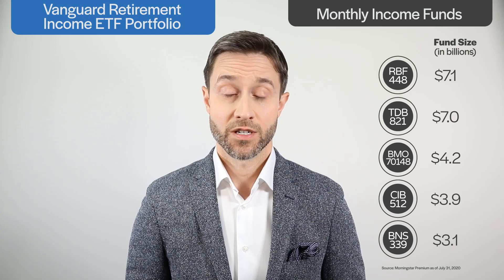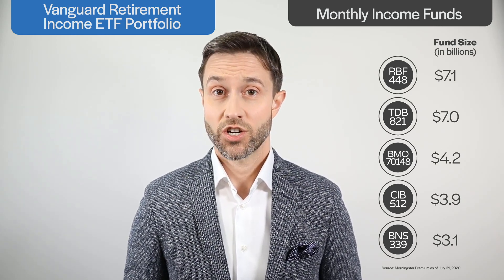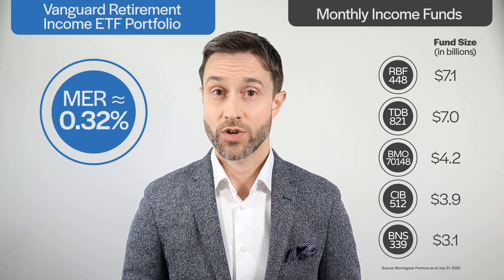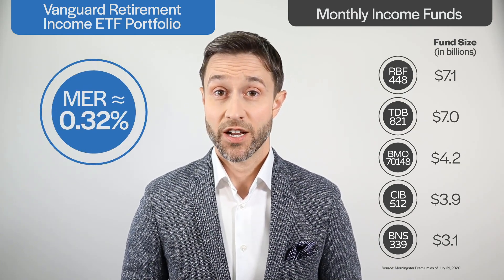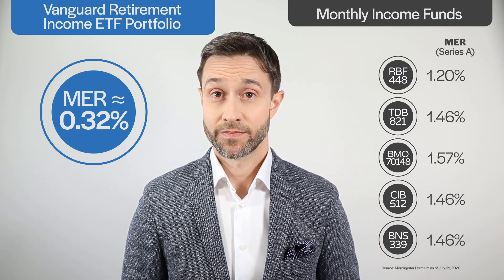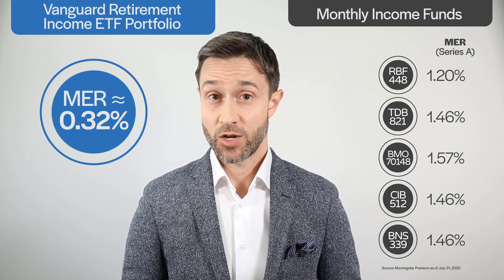The first is low cost. The ETF's management fee is 0.29%, which should translate to an MER of about 0.32% once you include taxes. It's not unusual for bank-sponsored monthly income mutual funds to come in around 1.5%, and even monthly income ETFs can have fees two to three times higher than VRIF's.